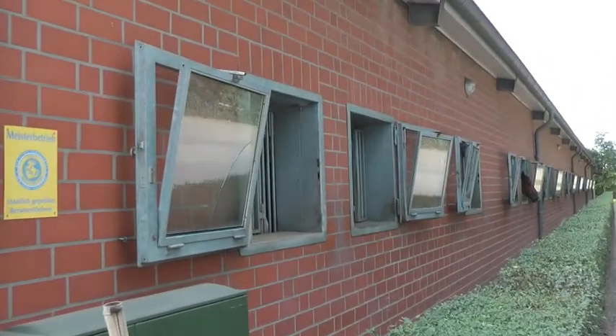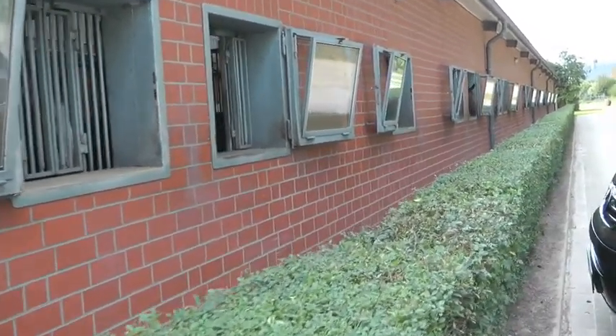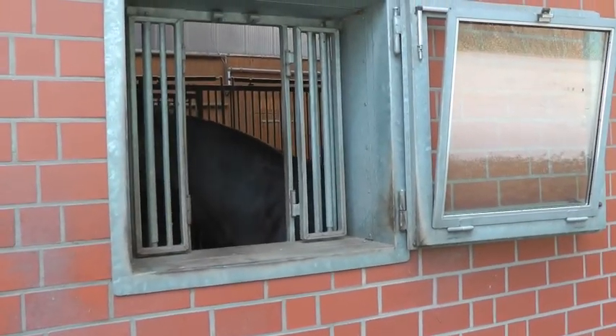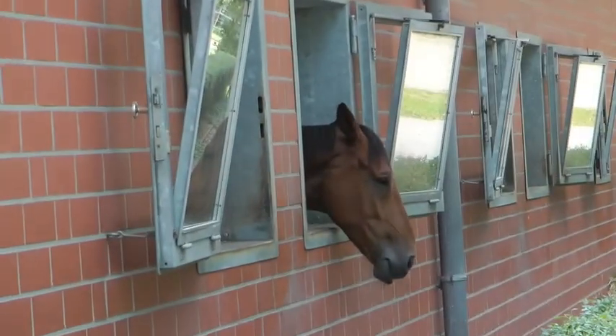Very well built. These windows will tilt or open completely to the side. And you have a choice of closing the horses in or leaving the bars open so that they can stick their head out, like this one is doing now.